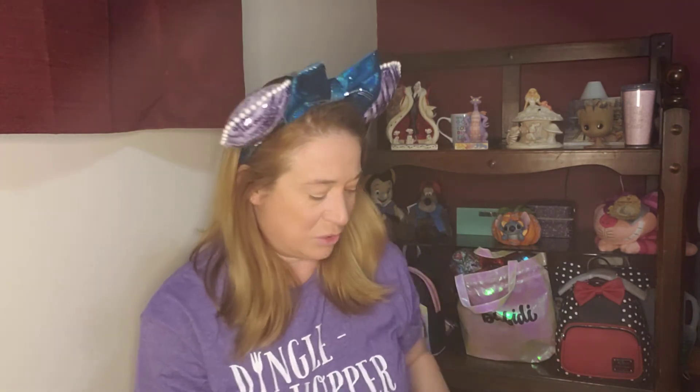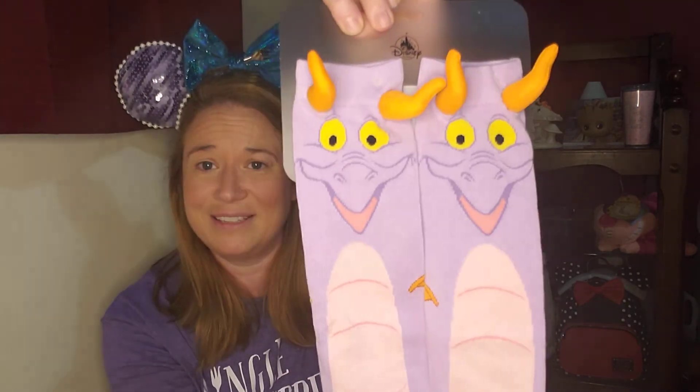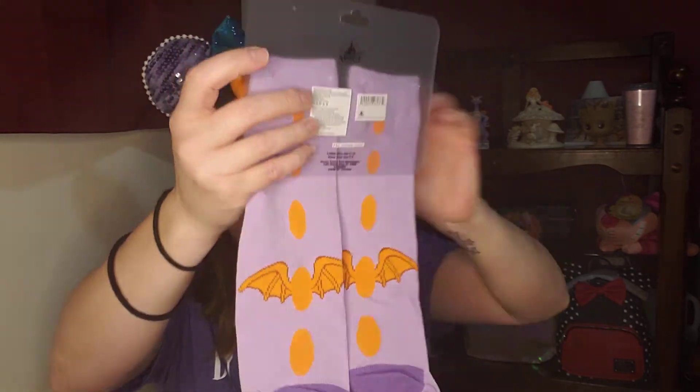I have two things left — no idea what either of these could be. Oh my gosh, this is so fun! If you haven't watched my videos before, I am a huge fan of Figment — he is my favorite part of Epcot. Look at these socks, you guys — little Figment socks! On the back they even have little wings, and little horns. These are adorable. I can't wait to wear these — I just love Figment!